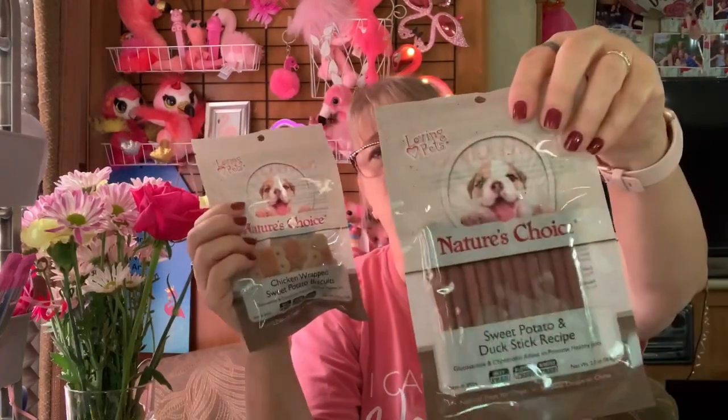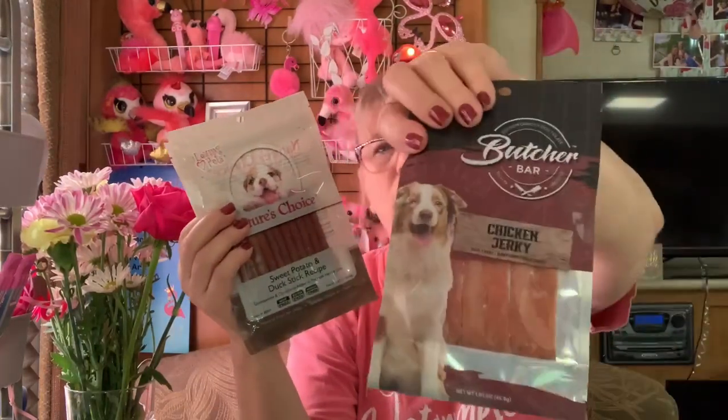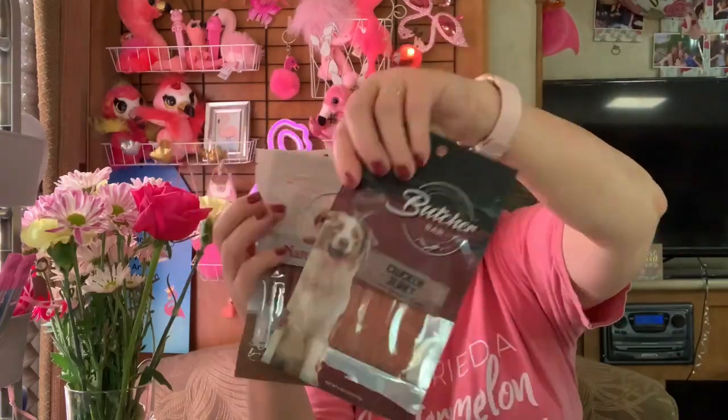Poor Zuko is having a hard time. So guess what I did when we were there — this is a new one. I've never tried them on him. We're going to find out.